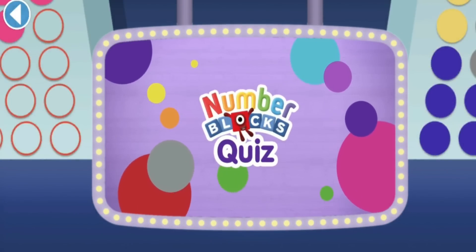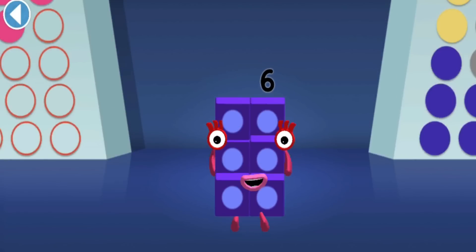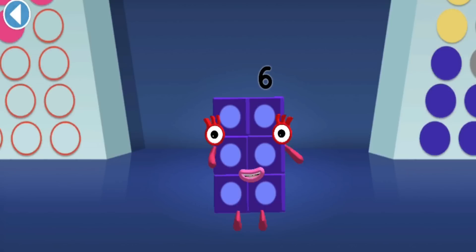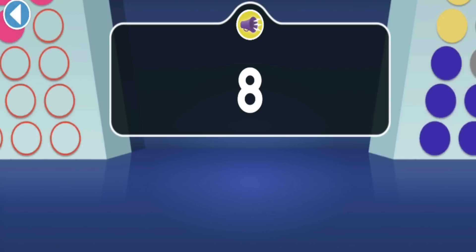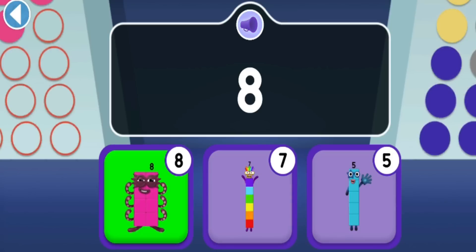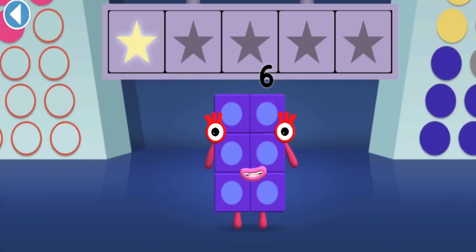Numberblocks Quiz! Hello there, it's me, Numberblock Six! Get ready to win my super shiny stars - try the quiz and be a maths whiz! Tap on the right answer. Can you find Numberblock Eight? Eight! Well done, you've won a super shiny star!